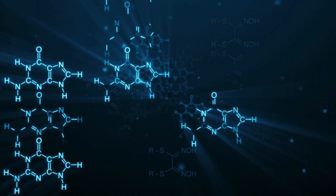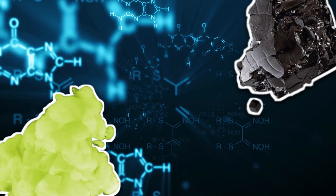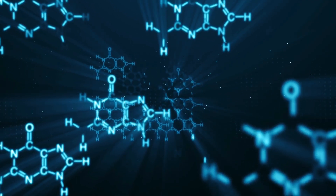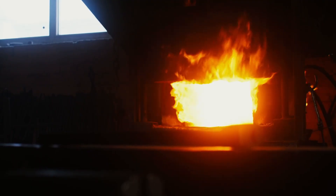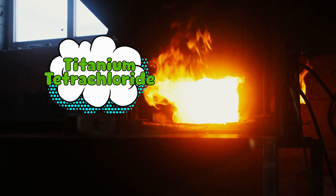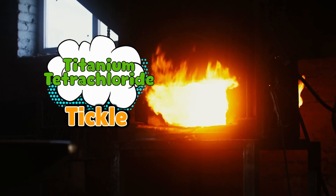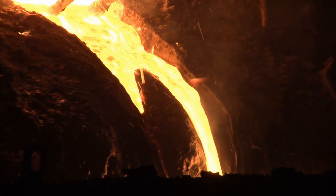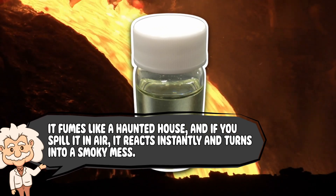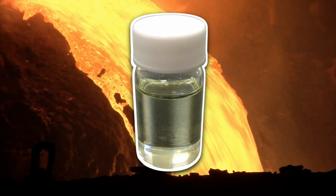So how do you unstick titanium from oxygen? You throw chemistry at it — specifically, chlorine gas and carbon. Yes, the same chlorine that makes swimming pools smell like regret, and carbon which usually ends up in pencils or barbecues. Together, they make magic. The ore is roasted with chlorine and carbon in a hot furnace — like, really hot. Out of this chemical barbecue comes titanium tetrachloride, also known as "tickle," because scientists got tired of saying titanium tetrachloride at parties. Now, titanium tetrachloride sounds fancy, but here's the kicker: it's a liquid. It fumes like a haunted house, and if you spill it in air, it reacts instantly and turns into a smoky mess. Basically, it's the diva of chemicals — dangerous, dramatic, and absolutely necessary.